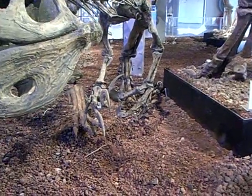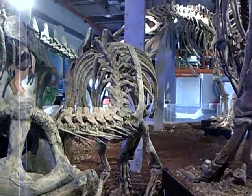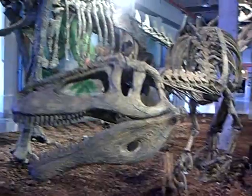This is the first time this dinosaur is displayed worldwide — it has never been on display yet. Megaraptor from Patagonia. You can tell it is a predator by the shape of the teeth and the skull.